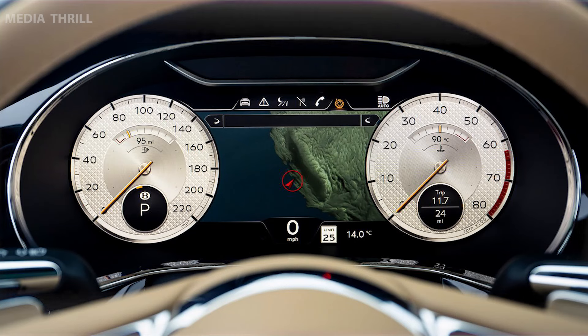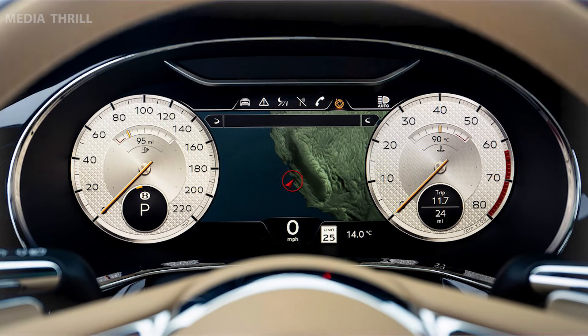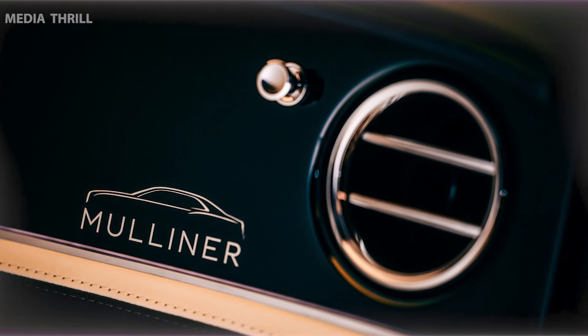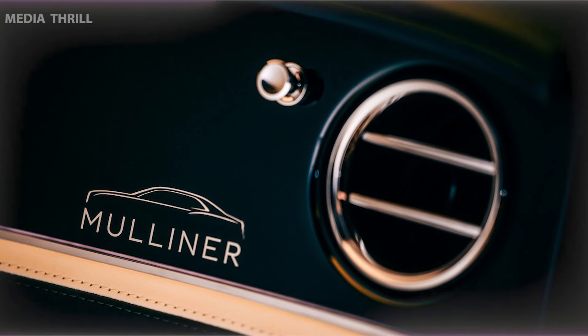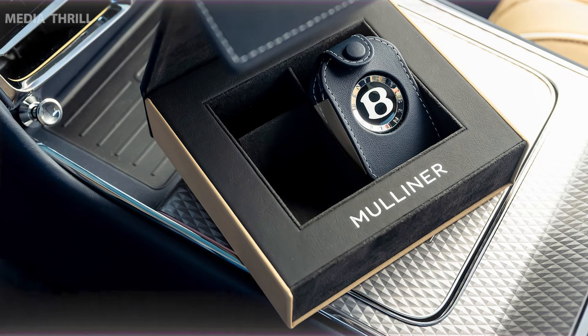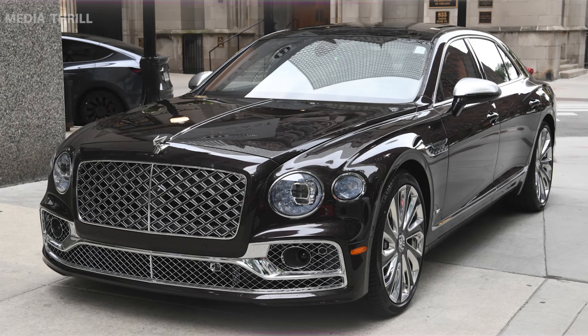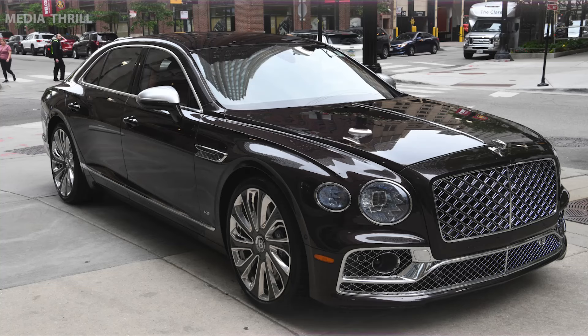Bentley Flying Spur Mulliner: The Mulliner edition signifies bespoke craftsmanship, offering exclusive customization options tailored by Bentley's Mulliner division. Mulliner models provide extensive customization choices for interiors, exteriors, and exclusive features, allowing buyers to tailor the car to their preferences.